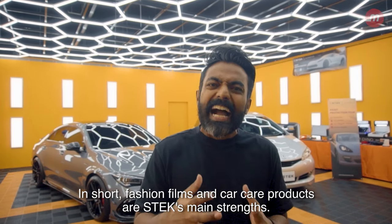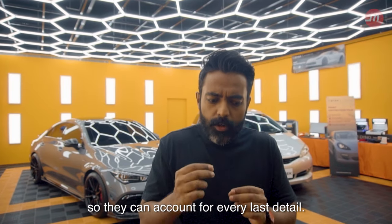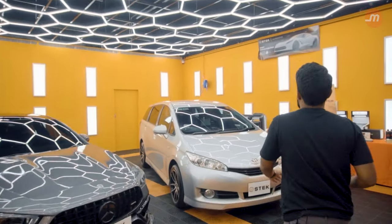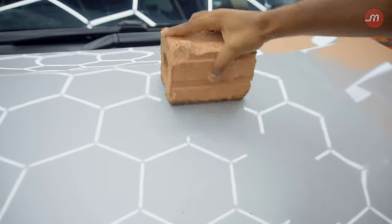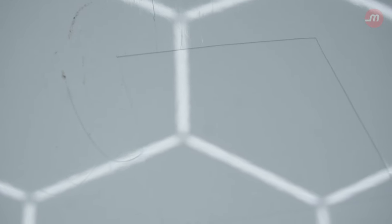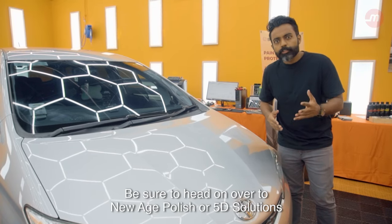In short, fashion films and car care products are Stek's main strengths. The team over at New Age Polish and 5D Solutions pride themselves in doing everything by hand so they can account for every last detail. Be sure to head on over to New Age Polish or 5D Solutions and check them out.